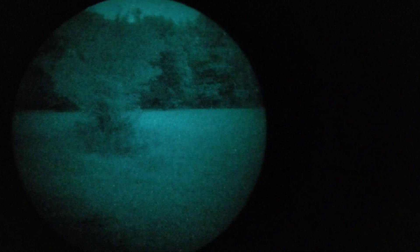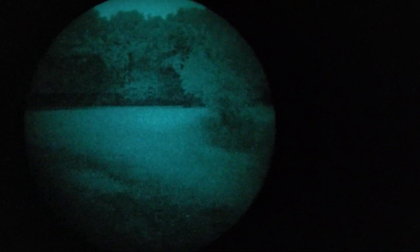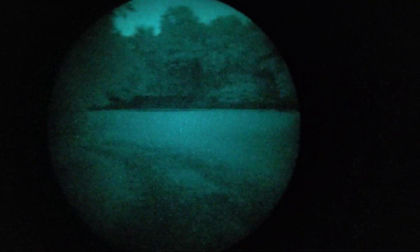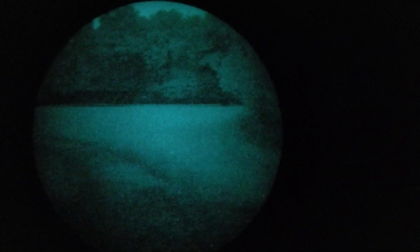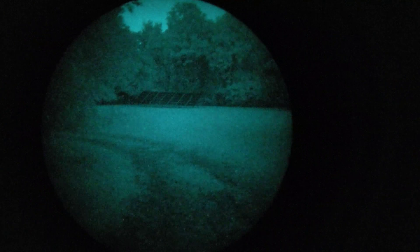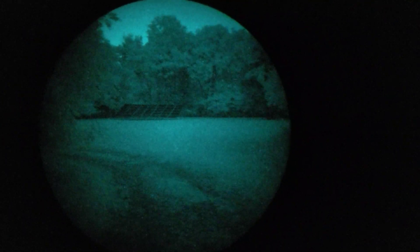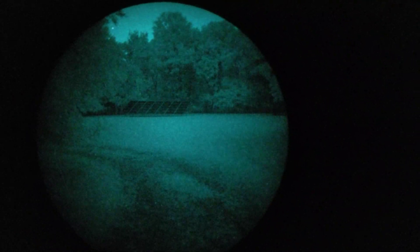I just wanted to show you what the advertisements may not show — what to expect on a difficult night for night vision. And if you're using something like a Photonis Echo or a thin film tube, you can expect even less performance from that — I would imagine it could be difficult. Anyway, I hope you've enjoyed it, found it informative, and seen maybe the less impressive side of night vision to give you some realistic expectations. I'll see you next time.